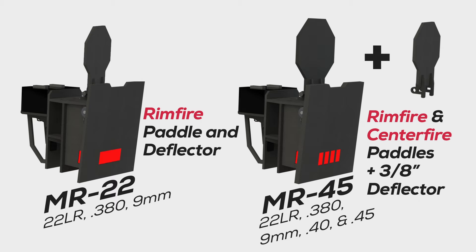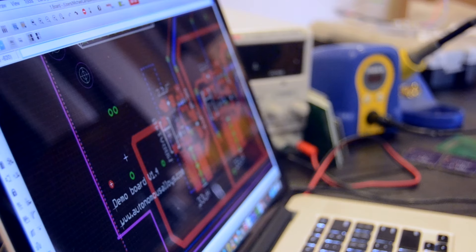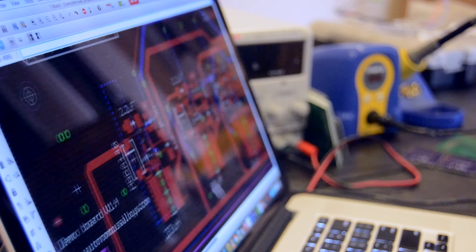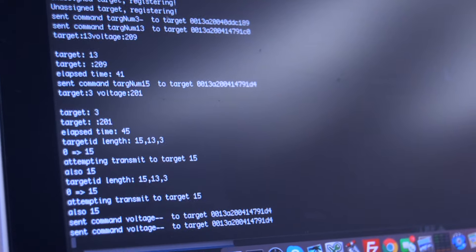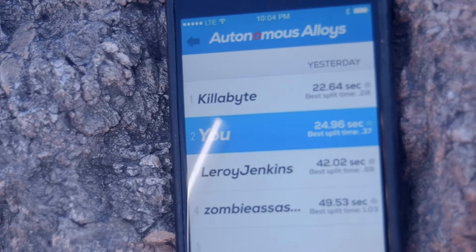We've got two configurations: a rimfire and a pistol model. This allows up to 450 foot-pounds of force, giving you .22LR, .380, 9mm, .40, and .45 calibers. We're making this more interactive by sending all the data back to your Android or iOS mobile device in real time.